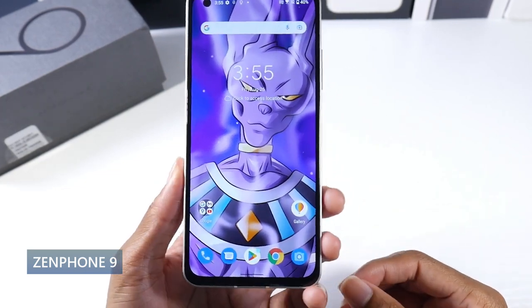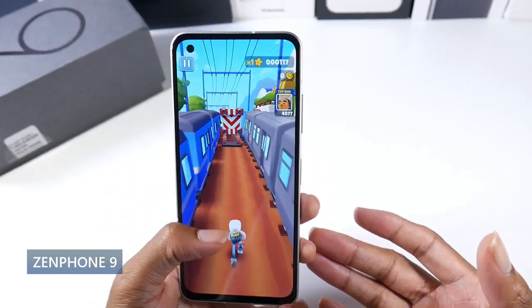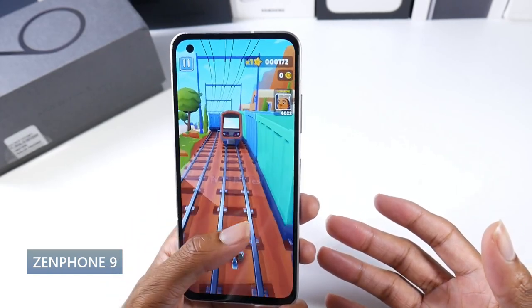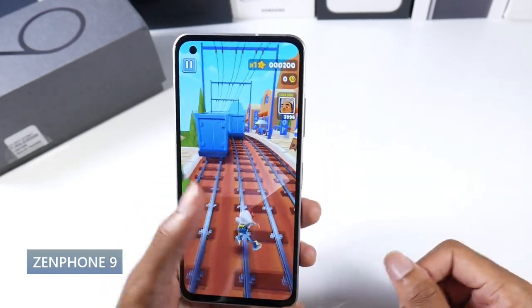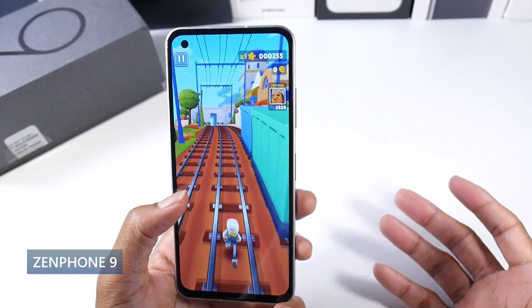It has a super AMOLED 120Hz display — HDR10+, 1100 nits peak brightness, 5.9 inch screen. It is 1080p, 445 PPI. So overall the display is really nice, high quality and silky smooth at 120Hz.